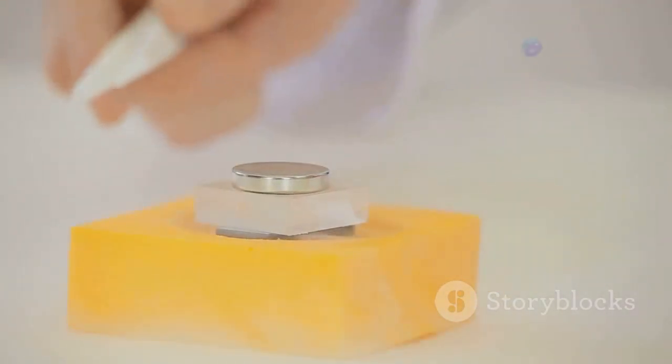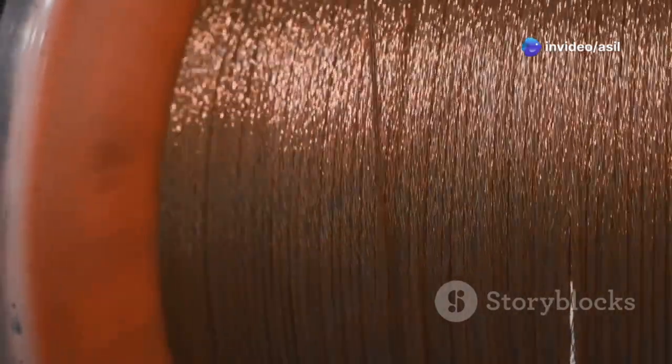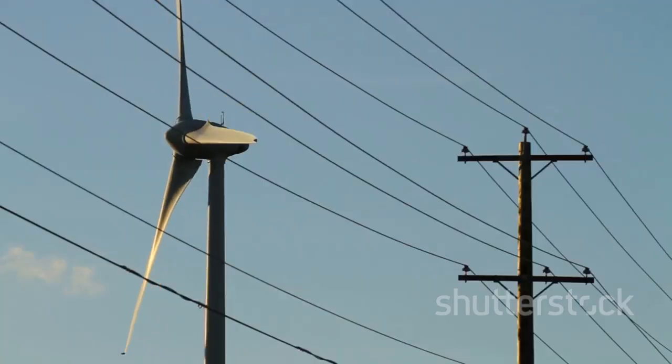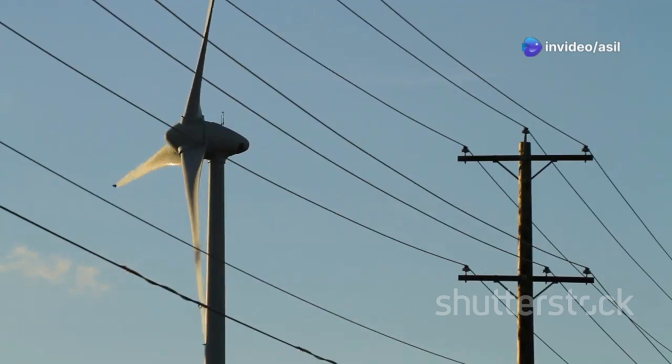Inside the generator, a coil of wire rotates within a magnetic field created by powerful magnets. This rotation induces an electrical current in the wire, generating electricity. The electricity produced is then transmitted through cables down the tower and into the electrical grid.